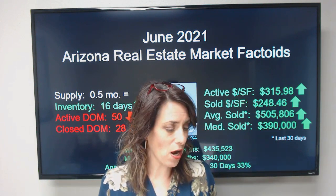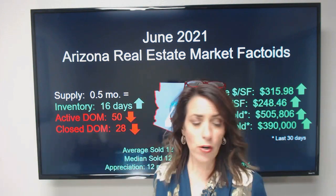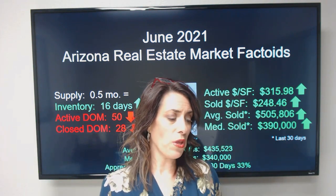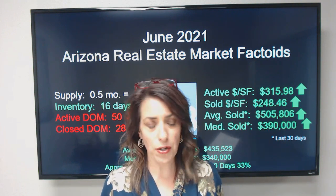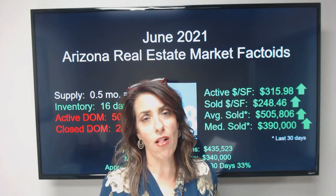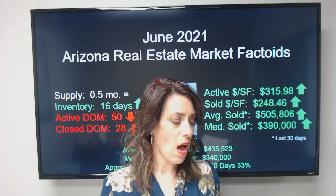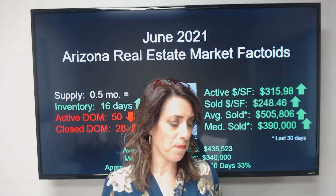When I talk about slowing down, I mean rather than competing against 30 other offers, maybe you're only competing against 15 — that's the kind of slowdown I'm talking about. Speed of the market: within 30 days, 67% of all available homes are under contract, and within 60 days, 91% of all available homes are under contract. Our market is moving at a frenzied pace.